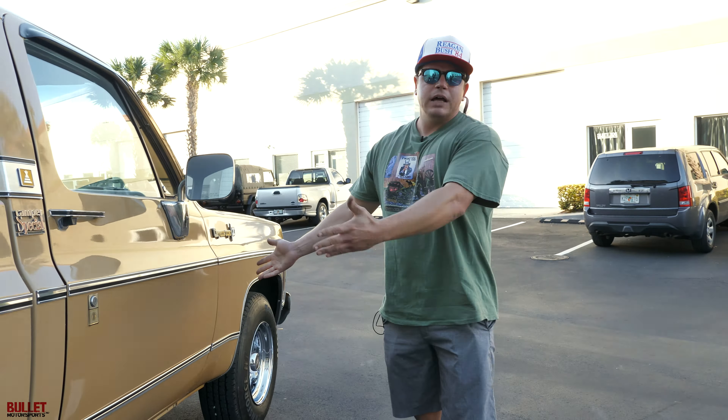The passenger side looks great. I love the door cards. Look at the dash as well — the insignia right there says Camper Special.